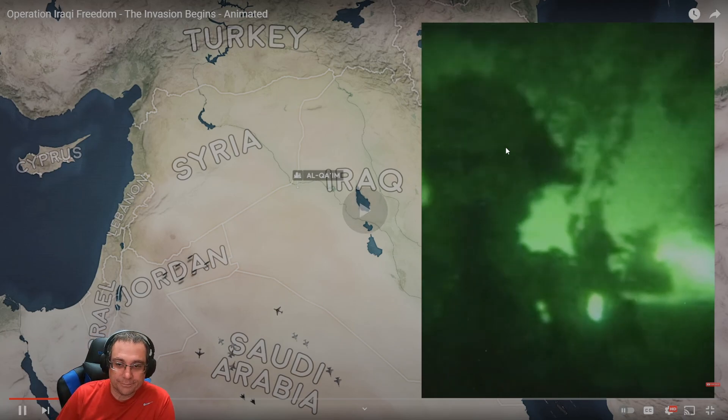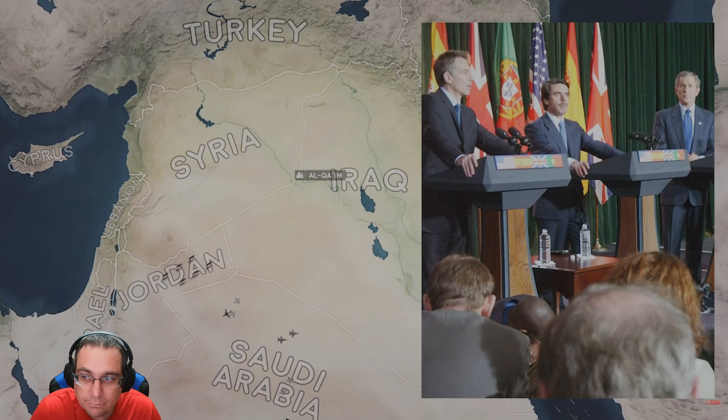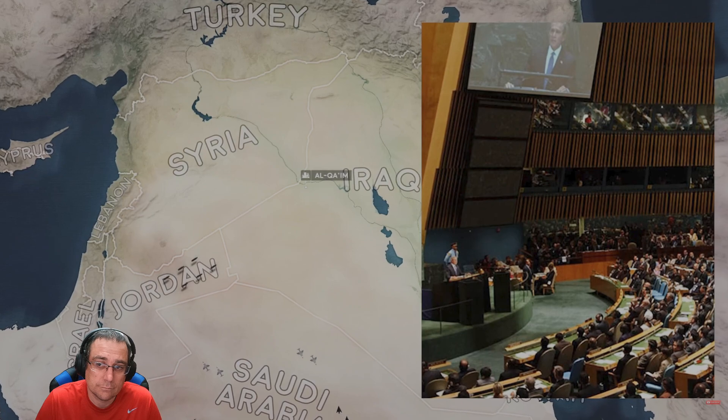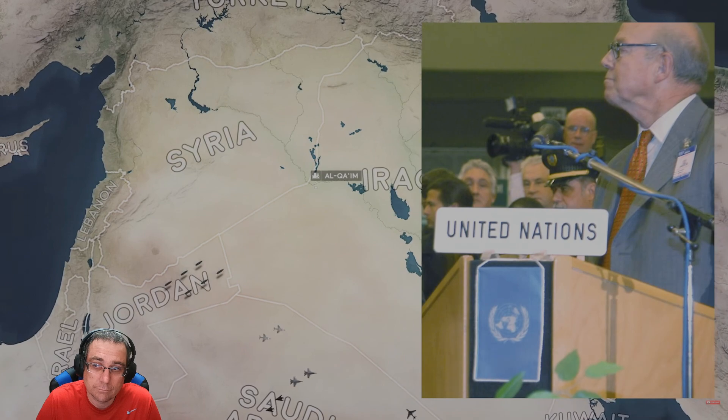Beginning in 2002, the American president sets out to build a coalition. British Prime Minister Tony Blair pledges UK support, but unlike in 1991, global support for military action is lacking. Key partners from Desert Storm such as France, Spain, Egypt, and Turkey refuse to take part, citing a lack of hard evidence of WMDs and a belief that removing Saddam Hussein will destabilize the region. The looming invasion is controversial around the world despite an impassioned pro-war speech by US Secretary of State Colin Powell at the UN.